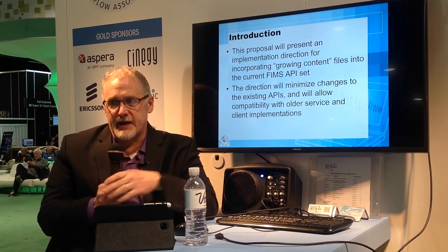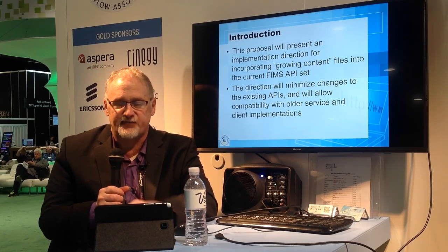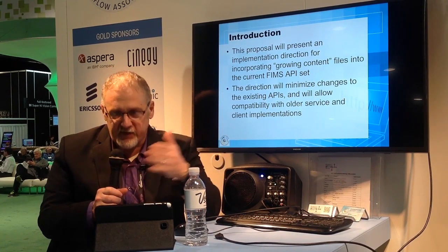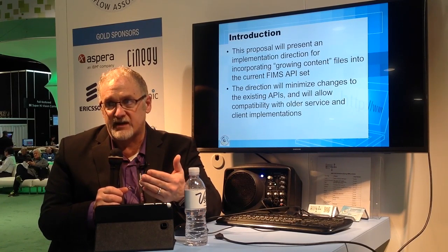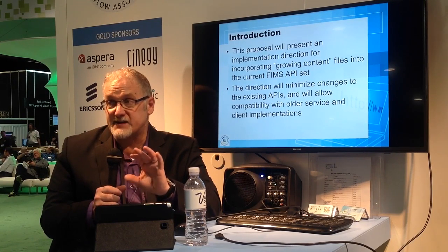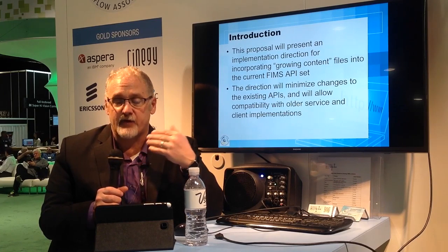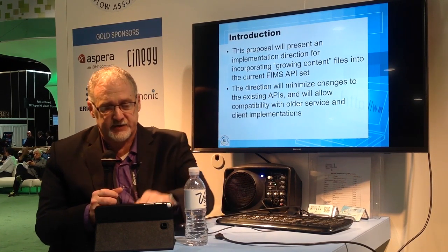This is an implementation direction for incorporating growing content files. These are files that are being recorded so that they're not done. The material is still being added to the file, but you don't necessarily want to wait until the file is done before you can process it. What we're trying to do is minimize the changes to the existing FIMS API so that we can have a lot of compatibility between older and newer service and client versions.